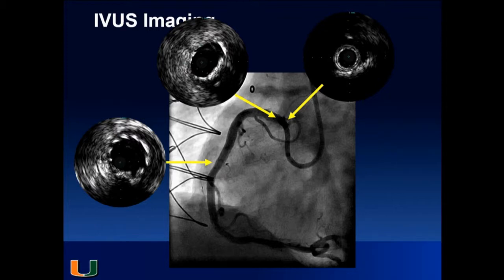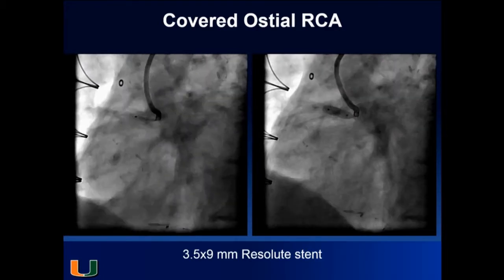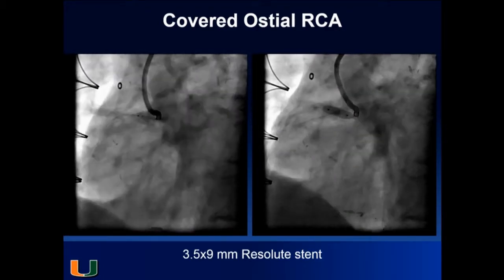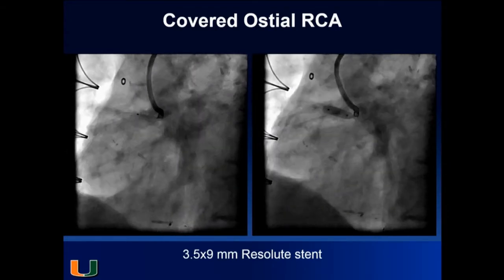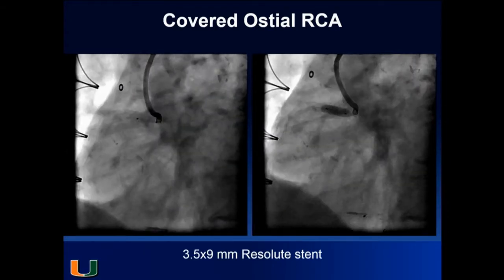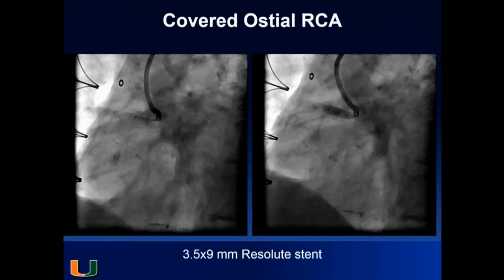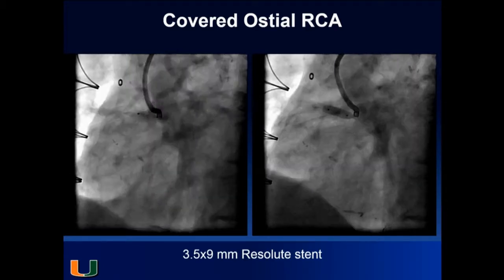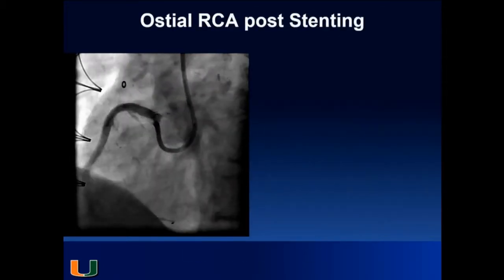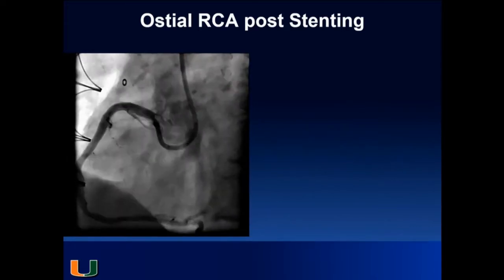We decided another stent was needed. We advanced a 3.5 by 9 resolute and covered the ostium of the RCA. It was a stepwise approach — the complication had happened, so you cool your mind, develop your steps and plans. We covered the ostium with the stent, further expanded it, and IVUS confirmed the ostium was well covered. We were happy with the result.